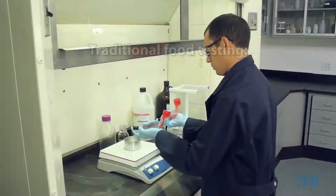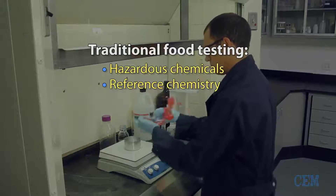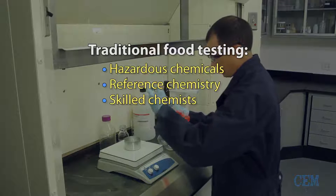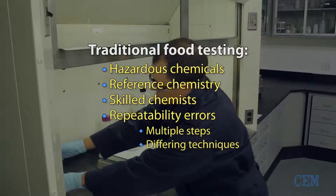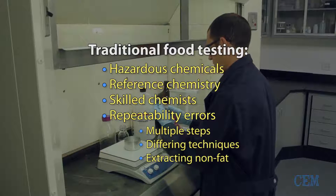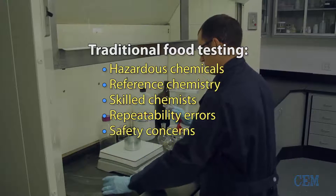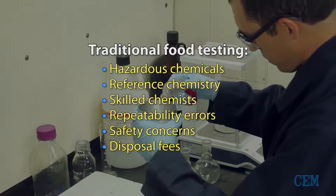Traditional food testing involves the use of hazardous chemicals and lengthy reference chemistry. These tests require skilled chemists and are prone to repeatability errors due to multiple steps, differing techniques among chemists, and the risk of extracting non-fat components. There are also safety concerns with solvents and the expense of environmental disposal fees.